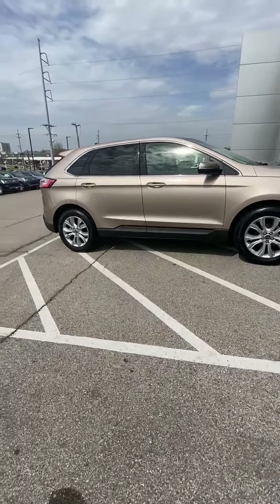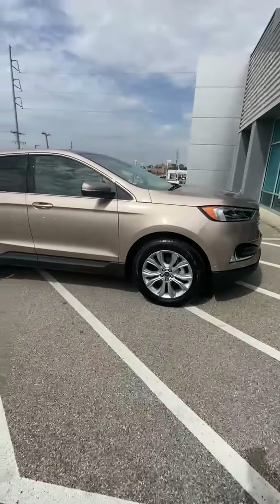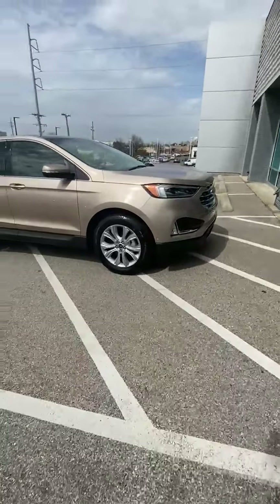Hey guys, Mike McKee with Landers Ford South in South Haven, Mississippi. I do a lot of referrals. This lady came in — she was a referral to me from some past customers that purchased from me also.